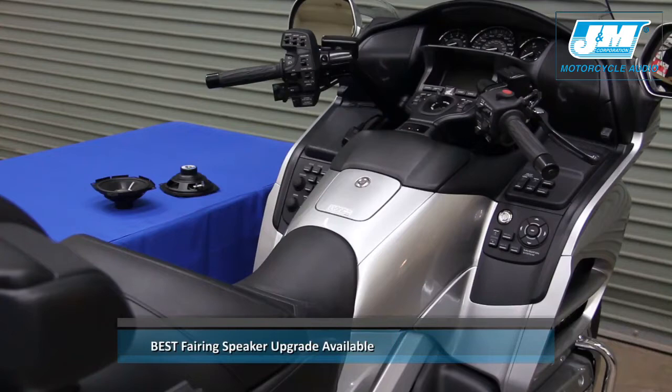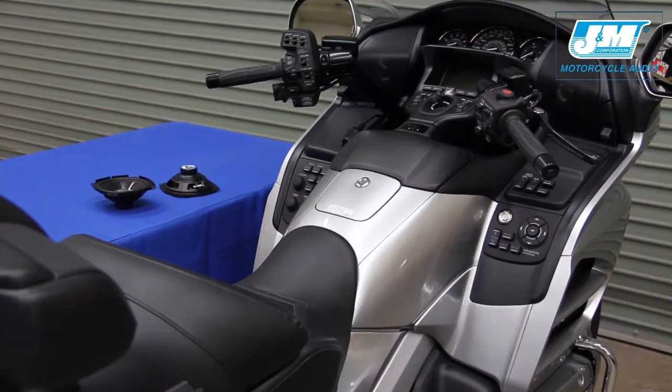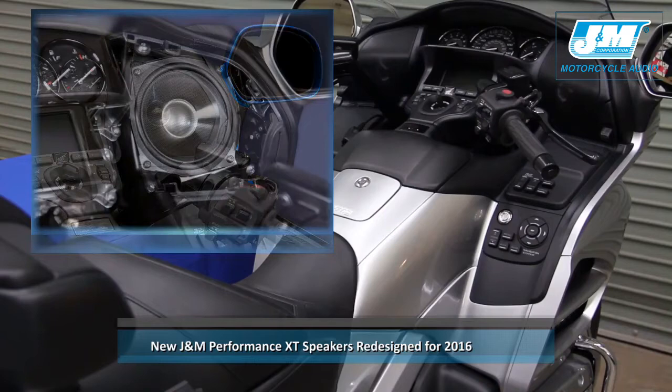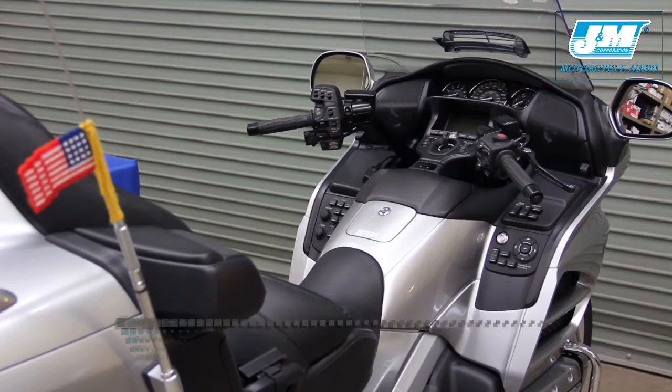Today we are going to show you the best fairing speaker upgrade available for your 2006 through 2016 GL1800 or F6B. These J&M Performance XT Series speakers are brand new and totally redesigned internally for 2016 compared to our previous models for the 06 and later GL1800.